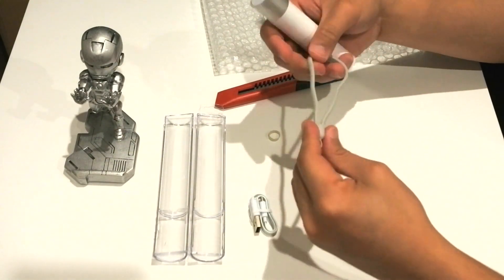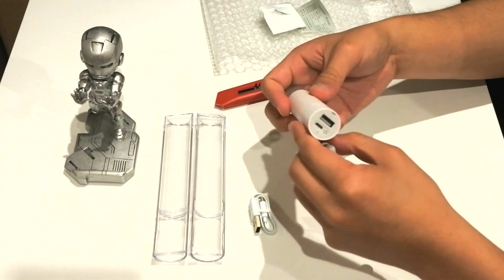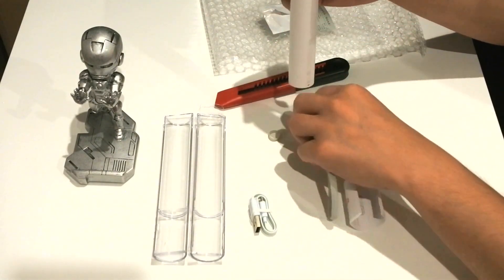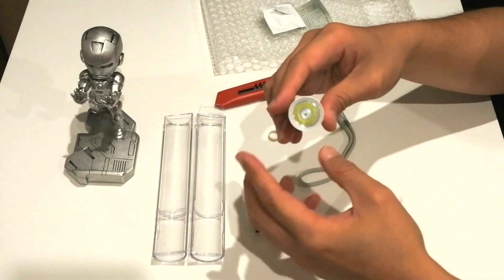This has a capacity of 3350mAh, good enough to almost fully charge my Samsung Galaxy S10. But what makes this special is that it is also a flashlight. Let's try and see how bright the light is.